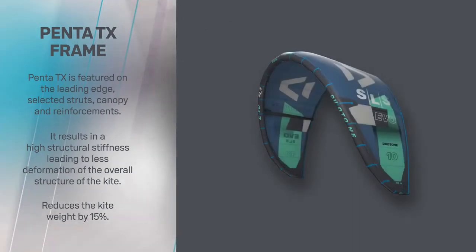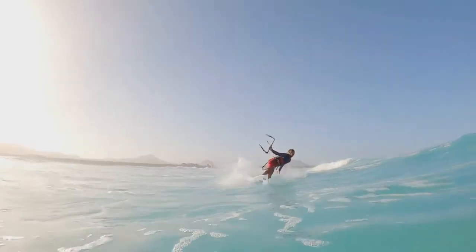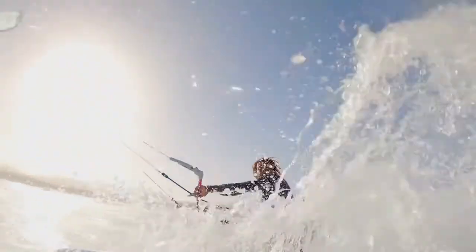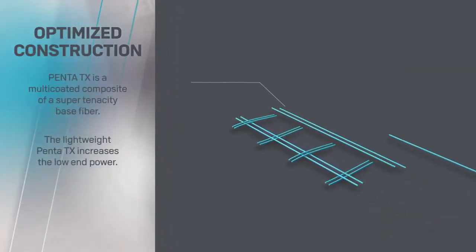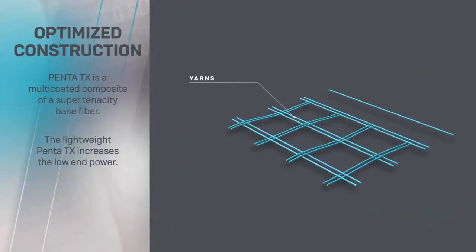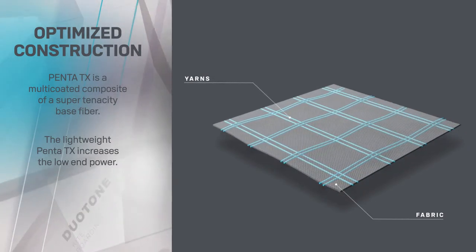The stiffer nature of the material has allowed us to explore previously unreachable kite geometry, leading edge, and strut diameters. The lightweight PentaTex saves an incredible 15% of the overall weight of the kite, which dramatically improves the light wind performance on any model.